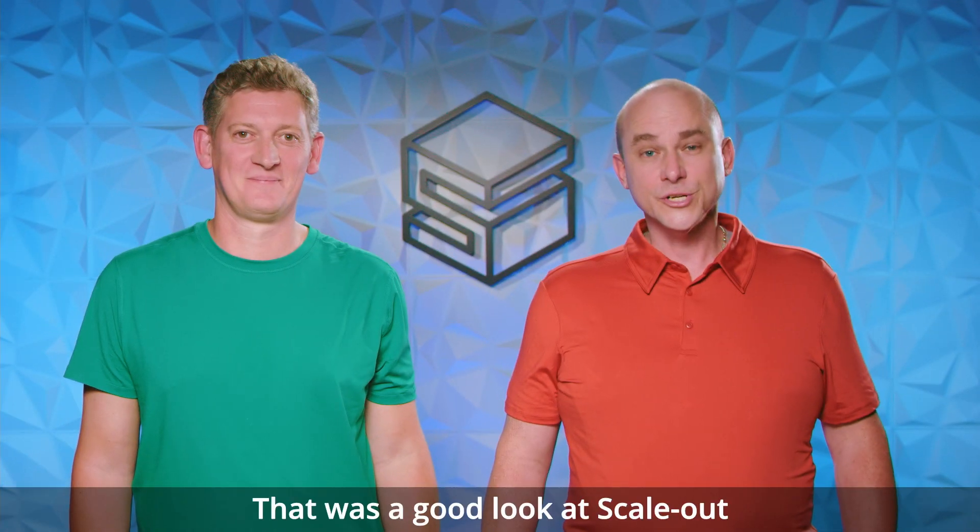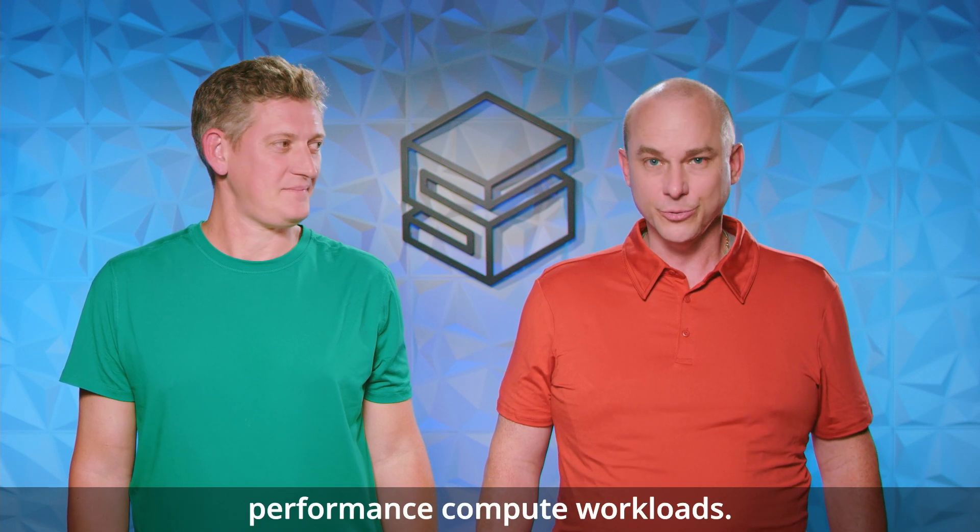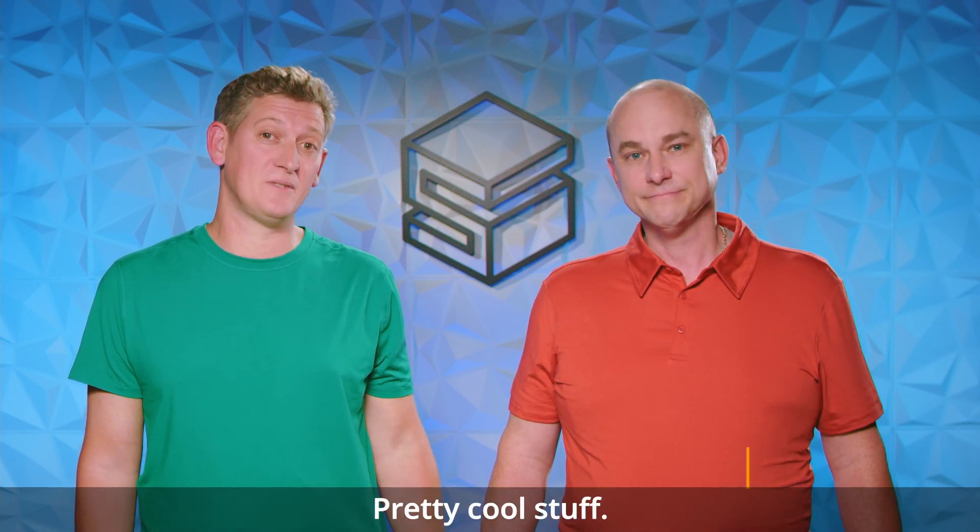Thanks, Tom. That was a good look at scale-out computing on AWS, which helps our customers manage their high-performance compute workloads. Pretty cool stuff. Come check this and all our other solutions out on our website. See you there.